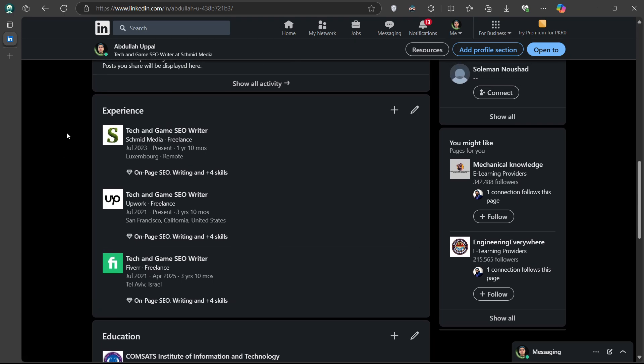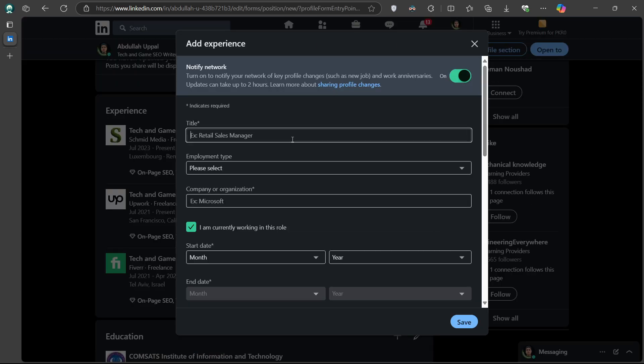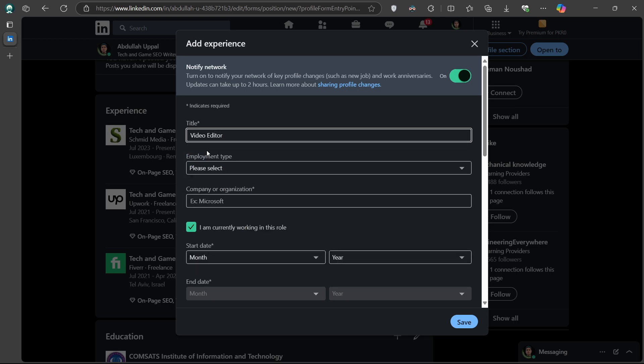To add your promotion, click the plus icon on the right side of the Experience section and select Add Position. In the Title field, enter your new job title. For example, if you were previously a freelancer and now you are a video editor, go ahead and type that in.